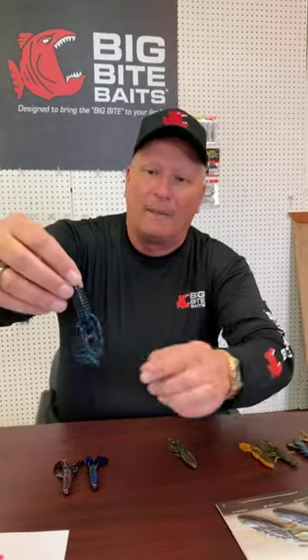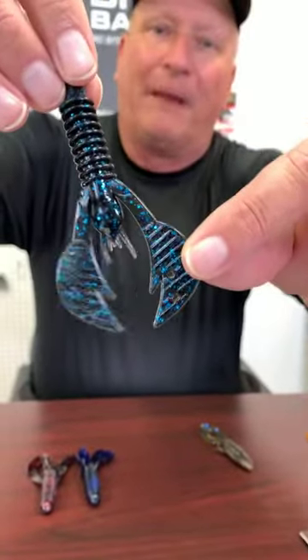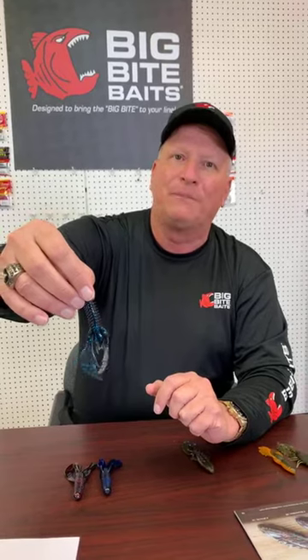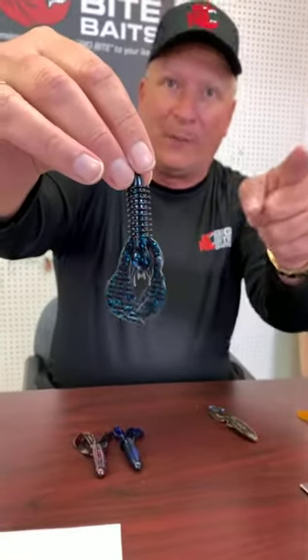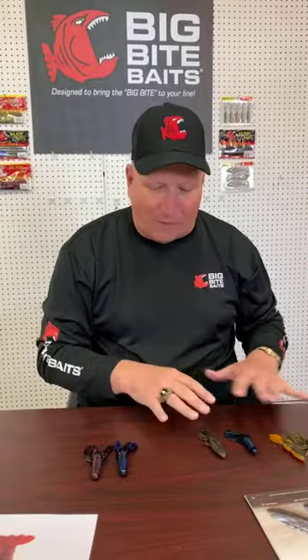Then the new craw we just came out with last year — the Kamikaze Craw. It has a different, bigger, thicker, wider flapper that makes a lot of action in the water with lots of vibration. I found when I was prototyping it last year that it did really well in muddy water because of that vibration. You can use it on the back of a swim jig, a football jig, or just pitch it. This is also one of the baits from our color contest — it's going to be one of the shapes at the Classic.